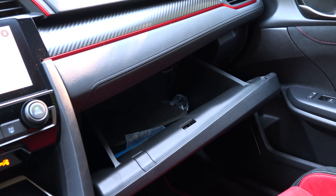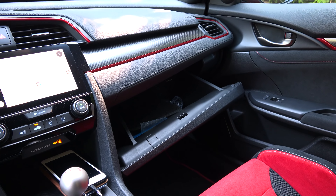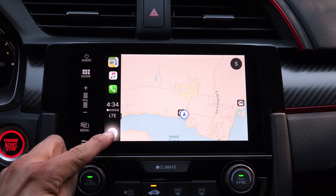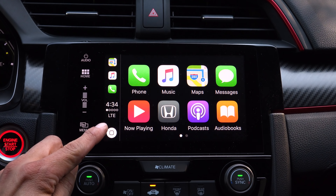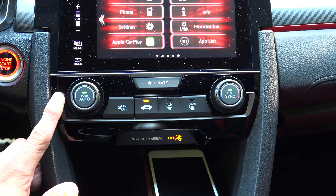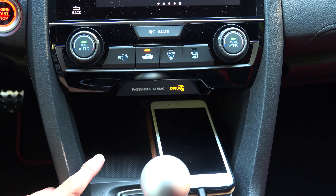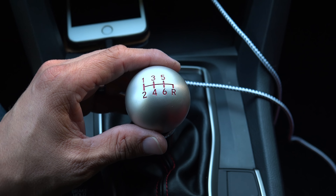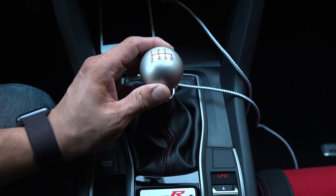The red design theme continues all the way across the interior where that red line runs from one side basically to the other side of the car. The dashboard is a soft-touch injection-molded material, and below the trim strip there's another soft-touch section. The glove compartment is a bin-style compartment, easily able to accommodate a tablet computer. The touchscreen infotainment system is standard on all Type R models, as is Apple CarPlay and Android Auto integration. We also get factory navigation if you'd prefer to use that.